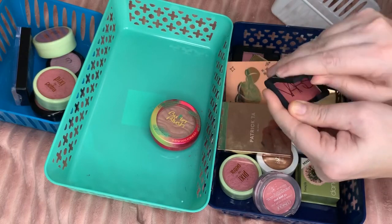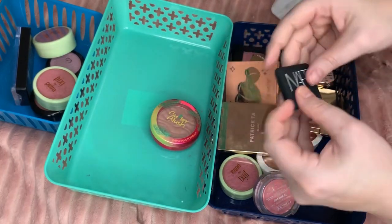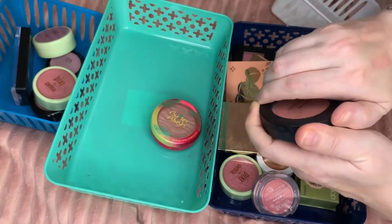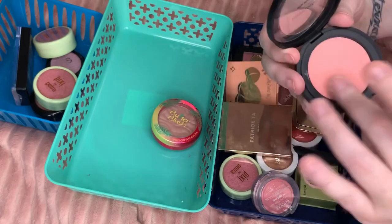Another one I'm keeping is Patrick Ta and this one is in She's Passionate — this one is actually going to be in my purse so it technically is in my collection but it's not going to be an everyday one. A little mention — Orgasm. This one is the Bare Minerals Gen Nude; I can't remember what I thought of this one.